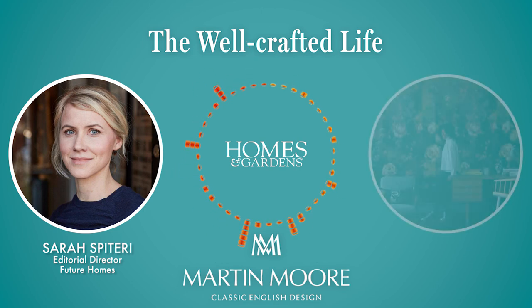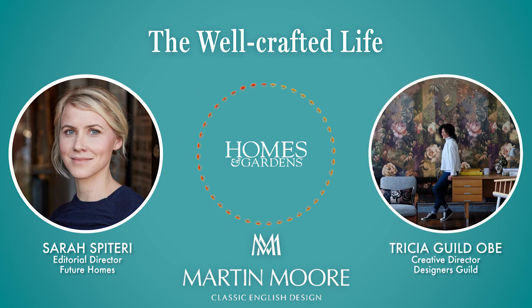I'm delighted to welcome my first guest, Trisha Guild. Hi Trisha, it's lovely to have you on The Well-Crafted Life. Hello Sarah, lovely to be with you. I'm asking all my guests to kick off with a description of their home. I know yours is a trove of uplifting colour and pattern — tell us all about it.